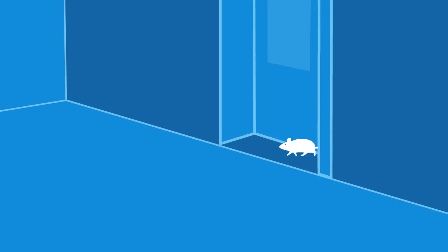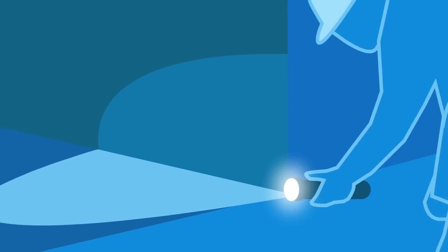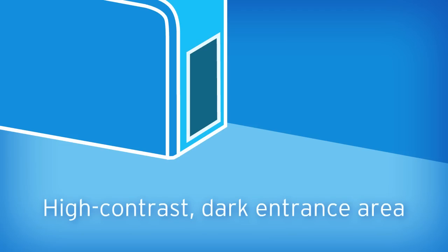Your pest service provider should place rodent stations near exterior doors that rodents are likely to enter. If rodents are inside a facility, an aggressive elimination strategy should be followed. This includes trapping, along with sanitation and structural recommendations. Because rodents are drawn to dark shadows for hiding spots, your pest service provider should use a trap with a high-contrast, dark entrance area.